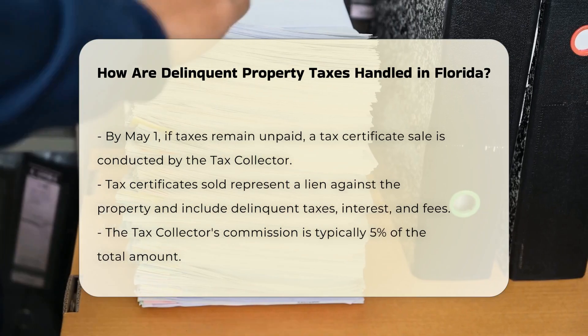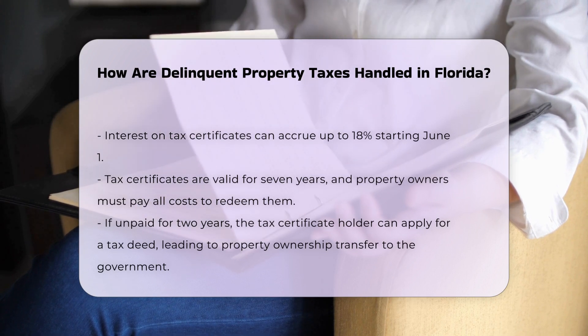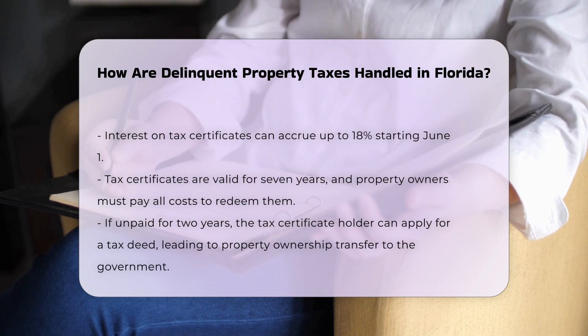If the property owner fails to pay the delinquent taxes within two years from the date of delinquency, the tax certificate holder can apply for a tax deed. This process initiates the transfer of property ownership to the government, which can then sell the property at a public auction.